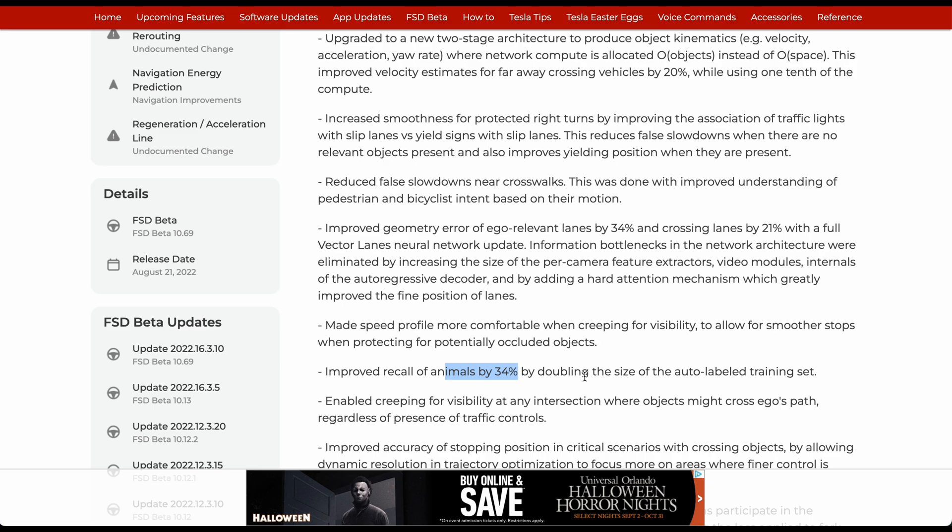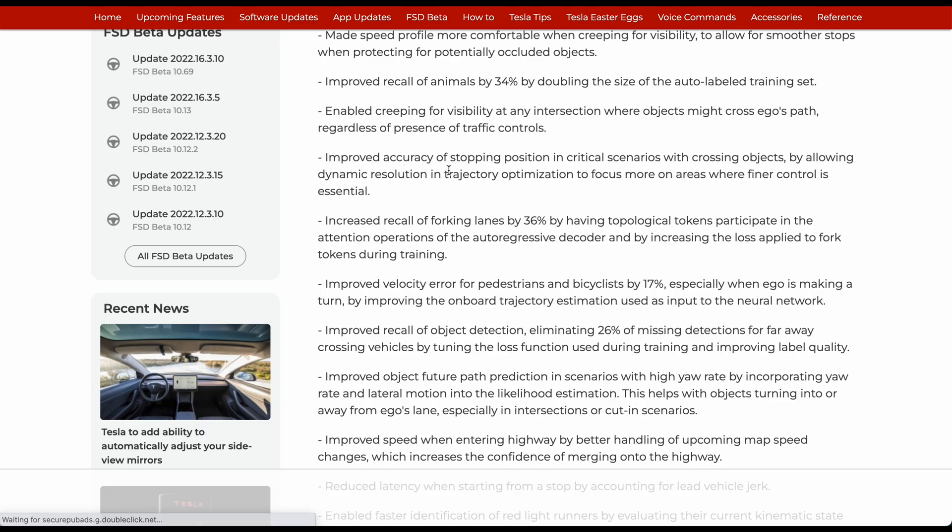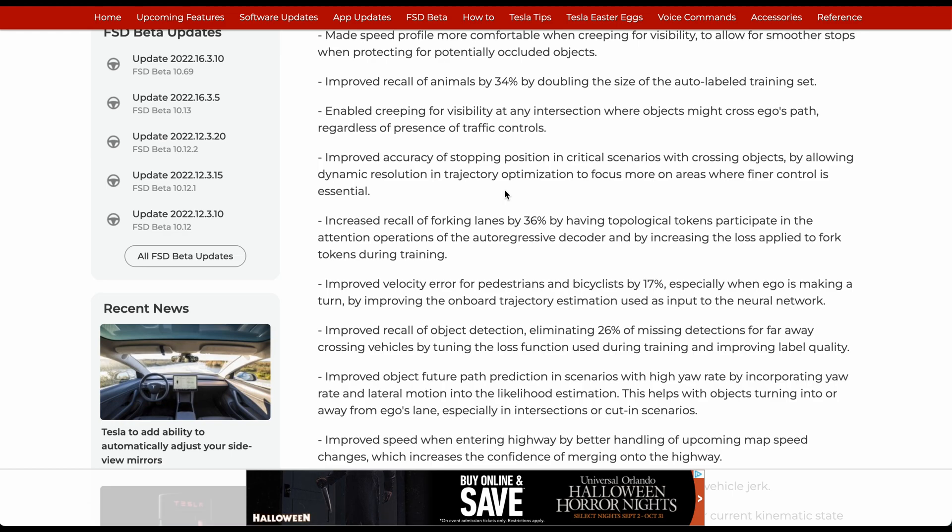Enabled creeping for visibility at any intersection where objects might cross ego's path, regardless of the presence of traffic controls. Improved accuracy of stopping positions in critical scenarios with crossing objects by allowing dynamic resolution and trajectory optimization to focus more in areas where finer control is essential.